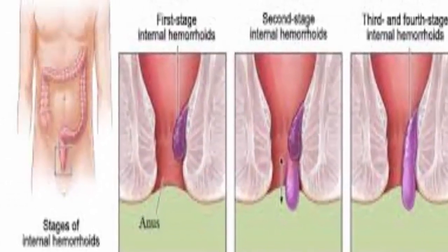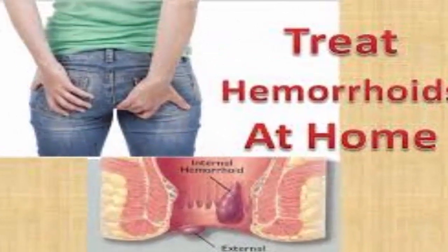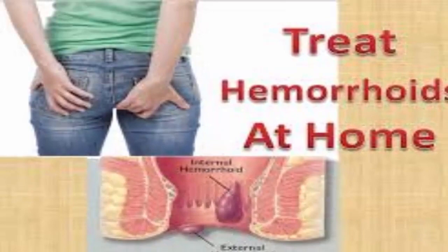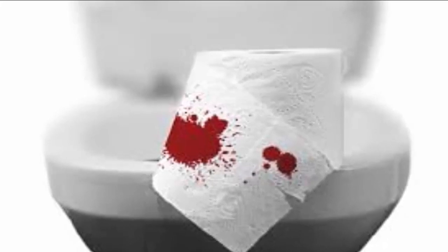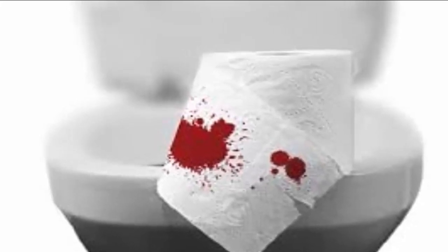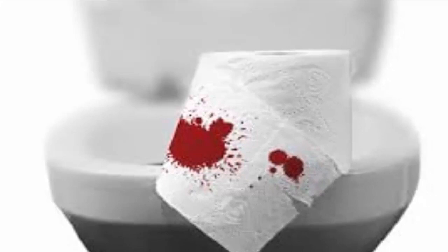Hemorrhoids, or piles, are enlarged and inflamed veins located in the lower rectum and anus. They are common, and almost half of all adults have dealt with them at least once before age 50. Hemorrhoids result from increased pressure on the lower rectum and anus. The increased pressure within the hemorrhoidal veins causes them to swell. Symptoms you may notice include painless bleeding during bowel movements, rectal and anal pain, anal itching, and tender lumps near the anus.